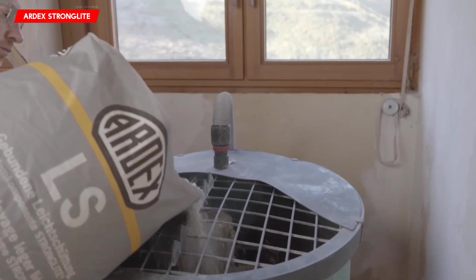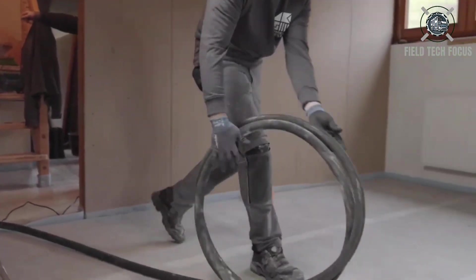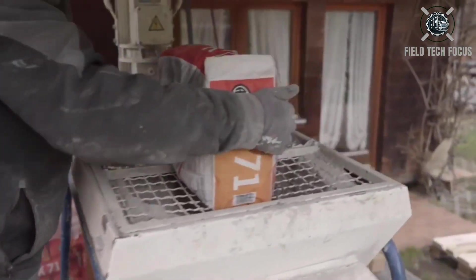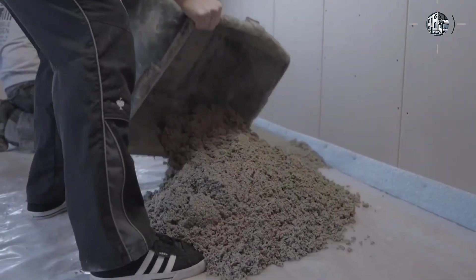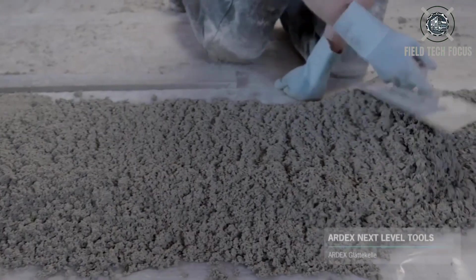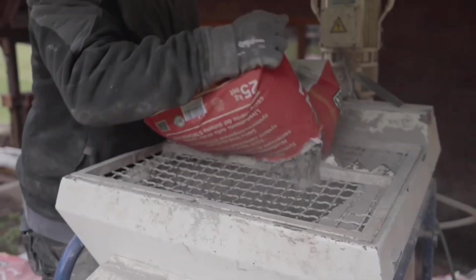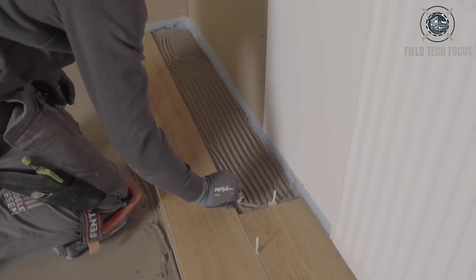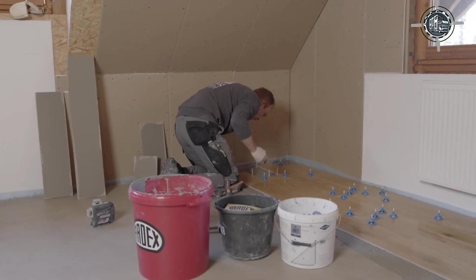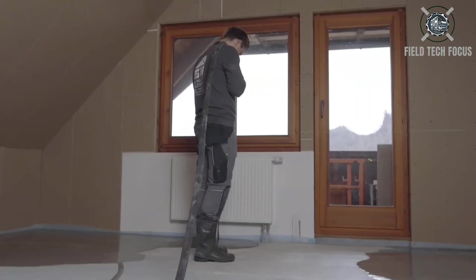Old buildings can be difficult to renovate, particularly if the slabs aren't made to support heavier loads. Strong Light, a product from Ardex, offers a gain of just 27 kg per square meter and requires a minimum installation height of 18 mm. It is ideal for wood slabs or uneven surfaces crowded with cables and wires. Once the job is finished, you may install tiles in 36 hours and parquet in four and a half days. Strong Light is compatible with heated floors and only requires three materials: filler, leveler, and reinforcing fabric.